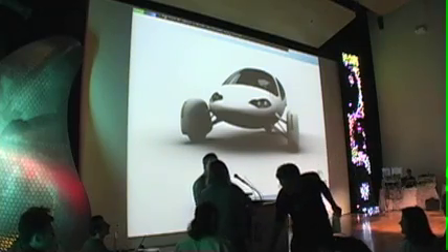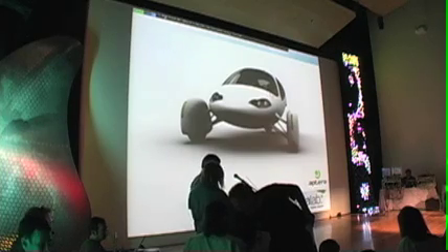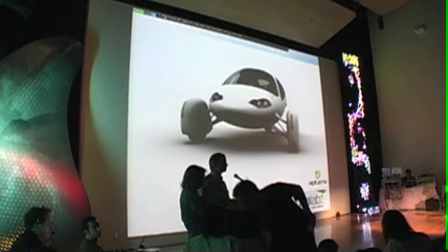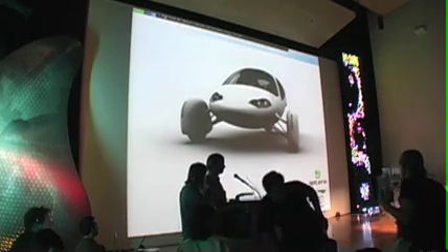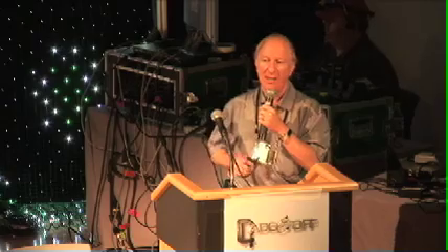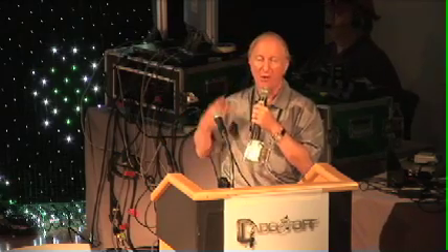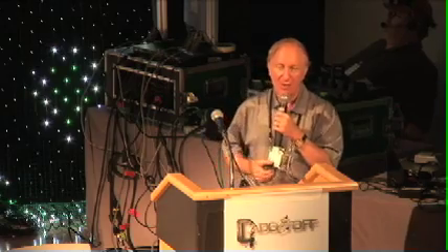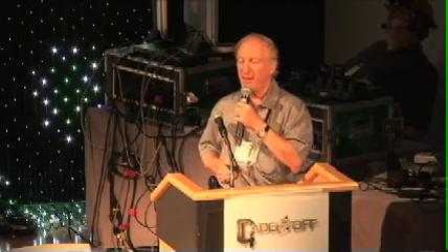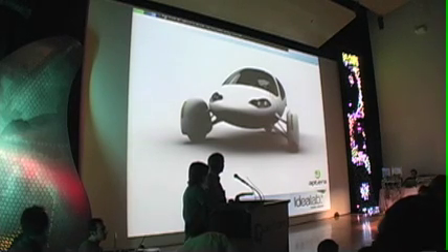Aptera Motors — we've just announced this week a car that is a three-wheel vehicle, all electric or serial hybrid. The serial hybrid version can go for a thousand miles. By serial hybrid, we mean that the car only runs on electric first, but the motor kicks in to generate electricity when you're not close enough to a plug. It's a plug-in hybrid. You can go to aptera.com/PRE and place your orders. We've already got a bunch of pre-orders for the car.